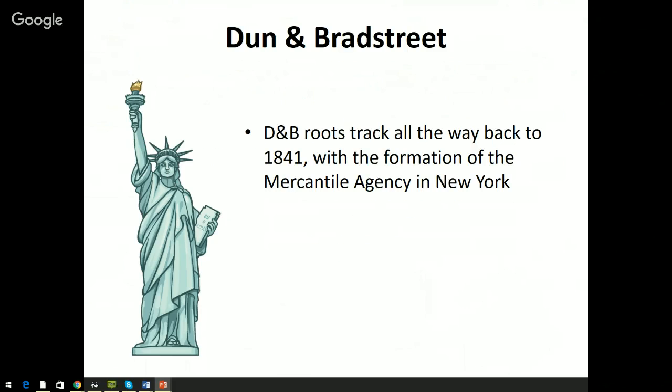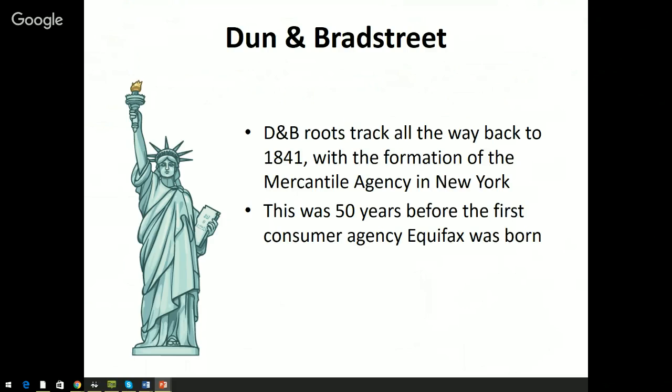Dun & Bradstreet goes all the way back to about 1841. They were originally known as a Mercantile Agency. It's important to know this was 50 years before the formation of Equifax. Business credit reporting and scoring has been around decades before consumer credit scoring even existed — a Mercantile Agency existed 50 years before Equifax, the first consumer reporting agency, even showed up on the scene. Business credit reporting roots track way back further than consumer credit reporting.